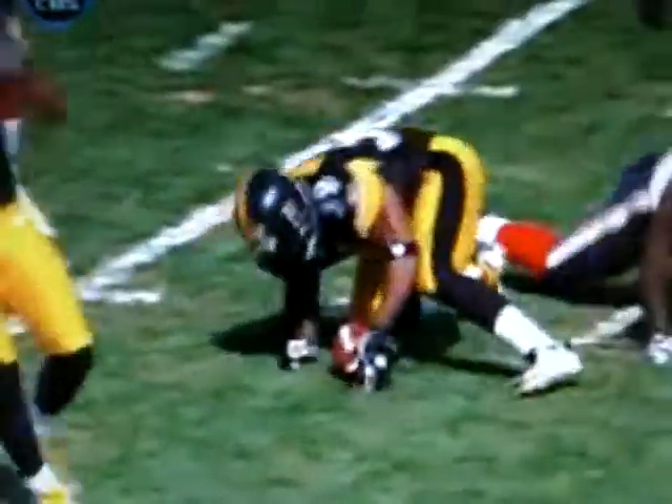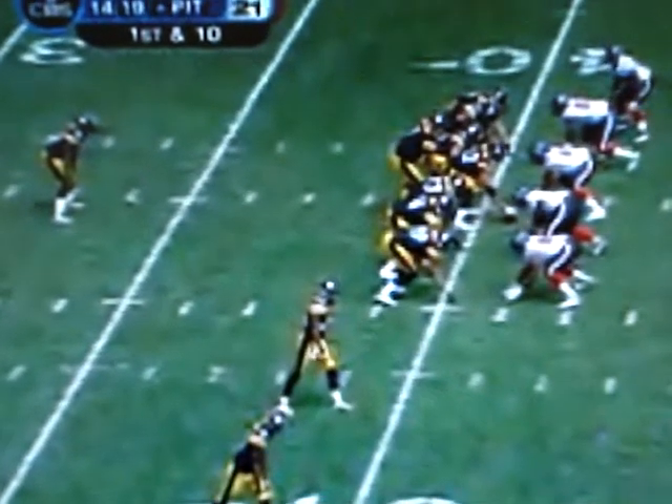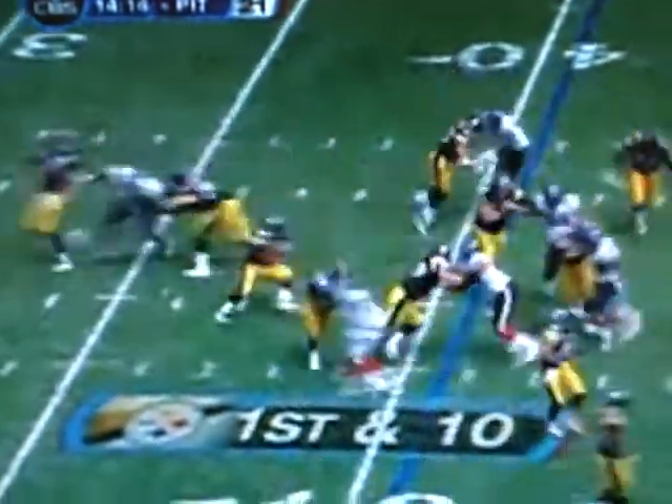If you're worried about your quarterback having gotten a little dinged at the end of the first half, best solution — get that offensive line to start right where they left off. 15 carries, 58 yards for Willie Parker, including two touchdowns. First and 10 at the 41. They give it to him again. Parker, all sorts of running room. He gets to midfield, a gain of nine.